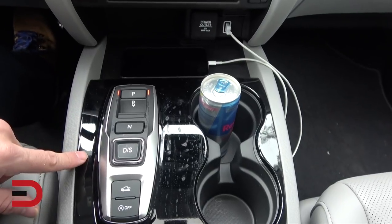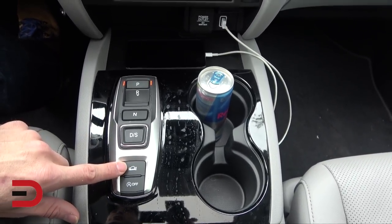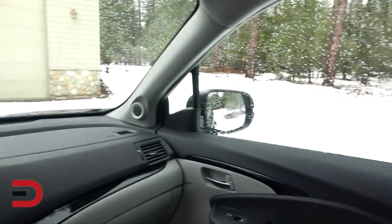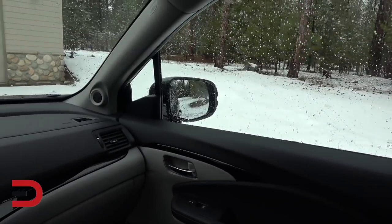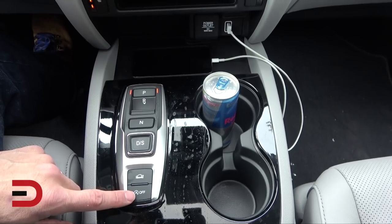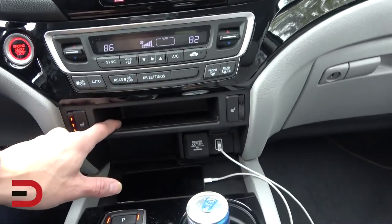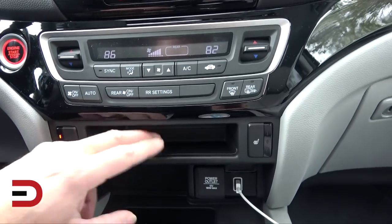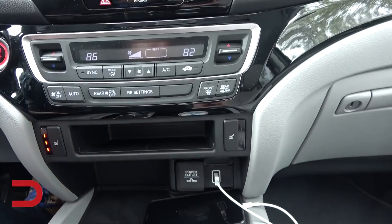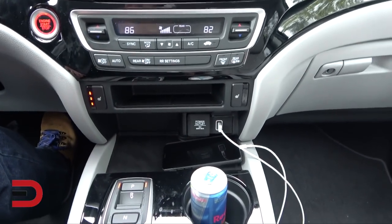This is now a nine-speed automatic transmission. There's also intelligent traction management — I've got Normal, Snow, Mud, and Sand modes, which is perfect right now since I need it in the snow. Auto stop-start is there as well, which will help with fuel economy. There's a little tray here, but unfortunately no wireless charging pad — I'd like to see those nowadays for compatible phones.